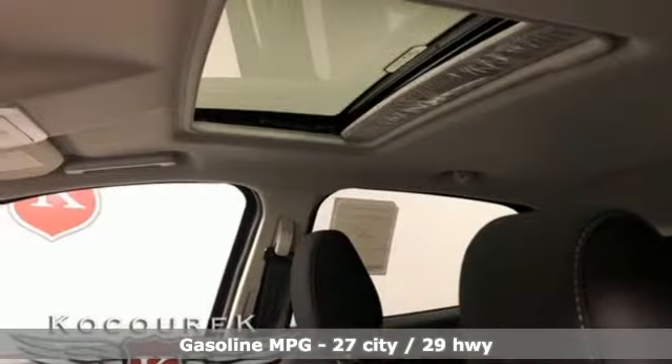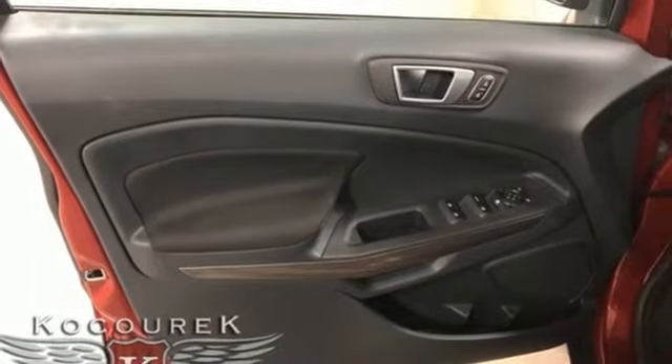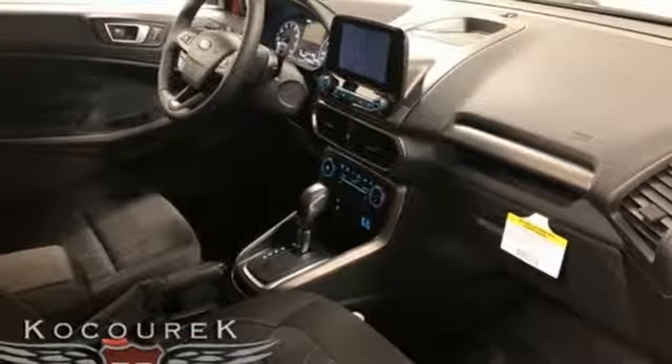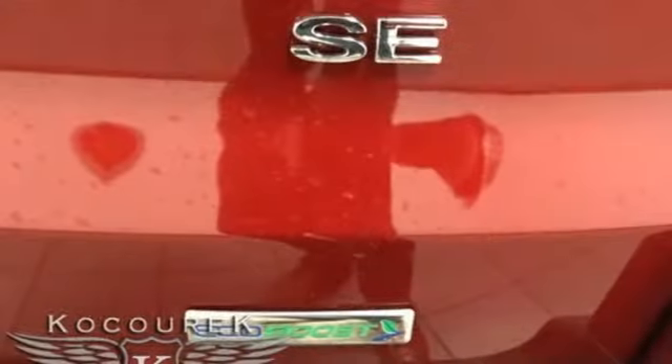Intercooled turbo i3 engine, front heated bucket seats, streaming audio, rear parking sensors, air conditioning, smartphone wireless charging, external memory control, power sliding and tilting sunroof, wireless phone connectivity, and doors and push button start proximity key.